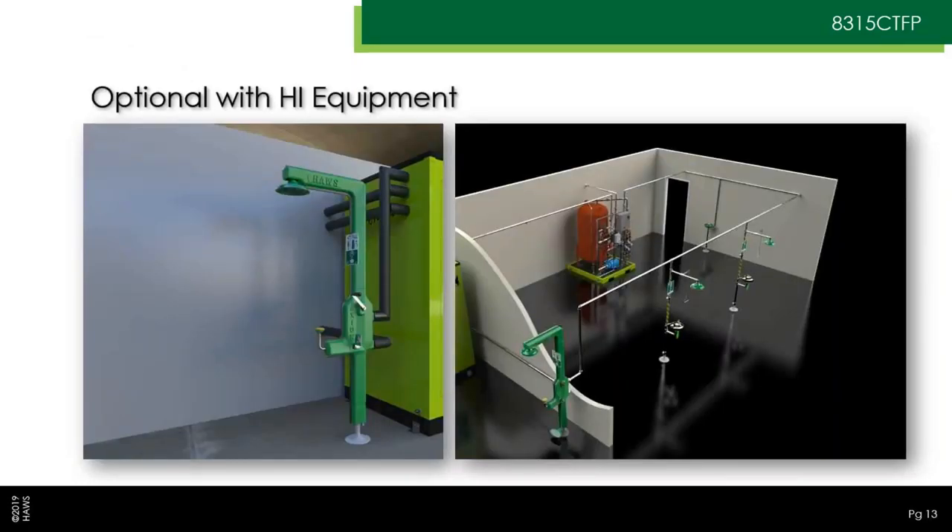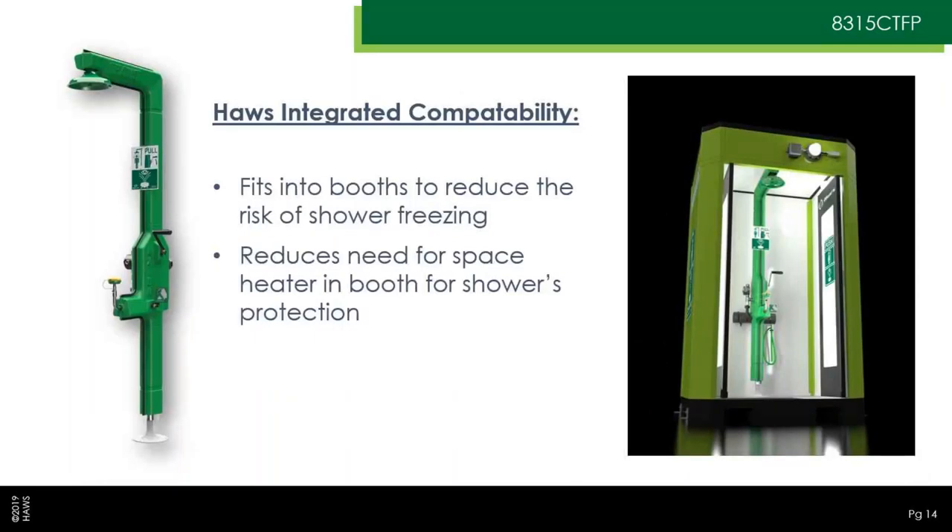The 8315 CTFP can be used with an HI loop — the Haas Integrated Tempered Water System — as shown in these diagrams. It fits into the new booths we're offering, which is a nice perk, as we had some trouble fitting the 8317 CTFPs into our HI equipment before. One advantage is it reduces the need for a space heater. In high winds and cold ambient temperatures, blowing doors open can risk shower piping freezing. But since the shower piping heat trace regulates itself, freezing is less of a concern when the 8315 CTFP is used.